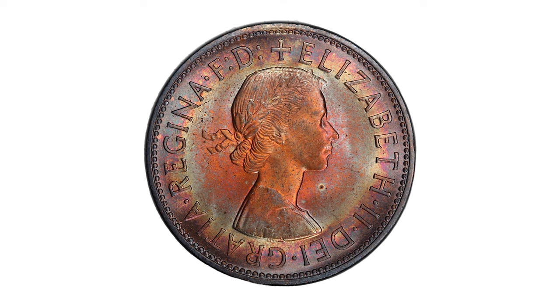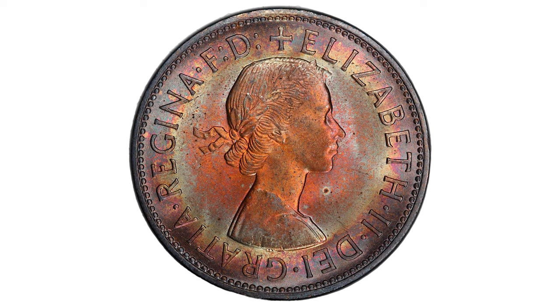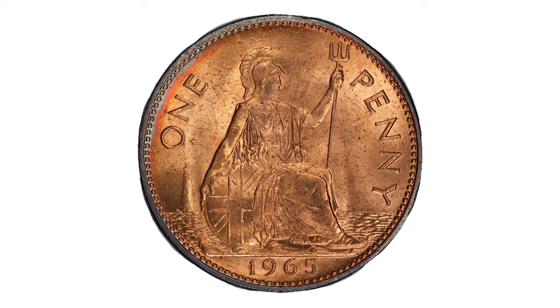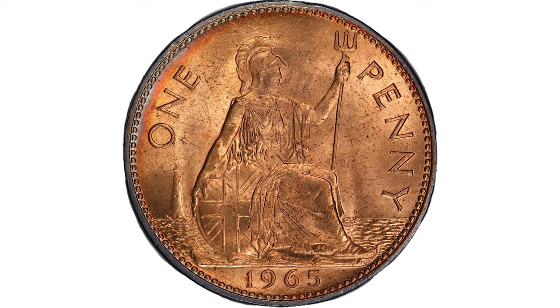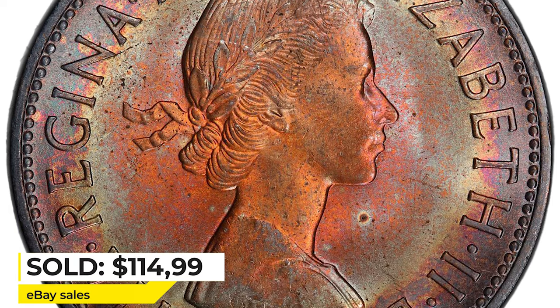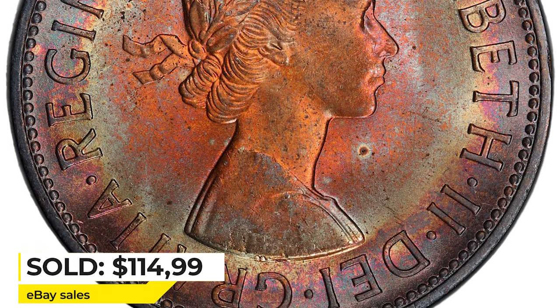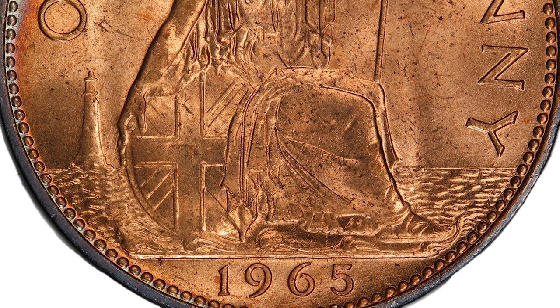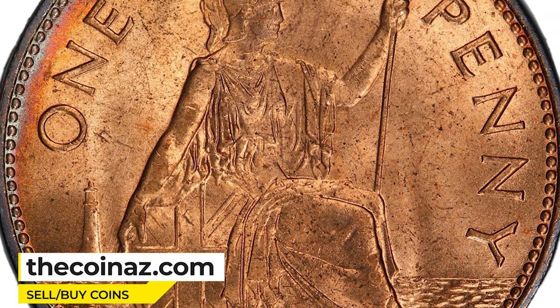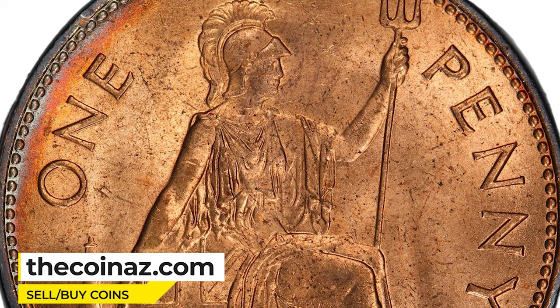According to sales records, the most valuable 1965 one penny is an attractively toned red-brown specimen in mint state 64. This wonderful piece ended up selling for $114.99 in 2021 on eBay. So if you have such coins, you can easily showcase them for sale on our website, thecoinus.com. Take care!